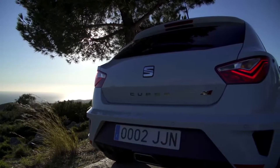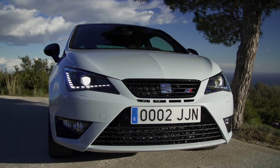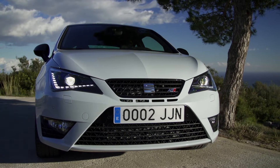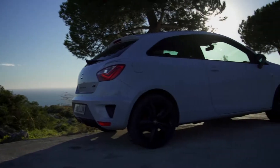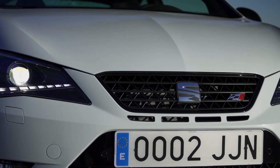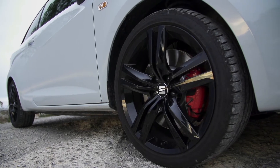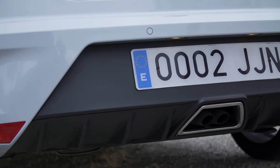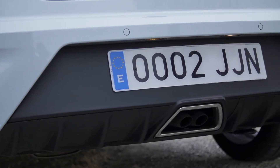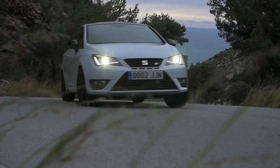The first generation of the Ibiza Cupra to hit the roads arrived in 1996, but a lot's changed since then. Nearly 20 years on, the small car has evolved into one of the most popular little powerhouses on the road. SEAT are already rumoured to be working on a complete redesign of the car for launch in 2017, so this is primarily a facelift — but don't let that put you off.